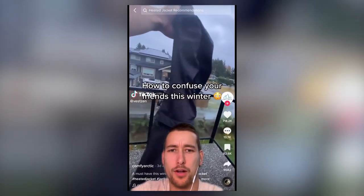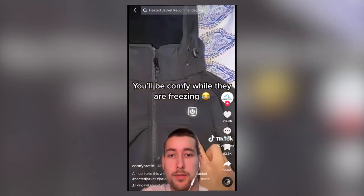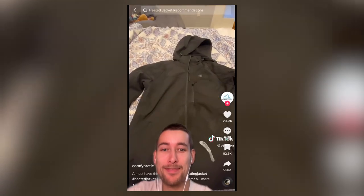We made a video concept like "How to confuse your friends this winter" — get a self-heating jacket. The reason we did this is because when you add controversy or any kind of wow factor into a video, it farms engagement, and people are sitting there saying, "Oh my God."